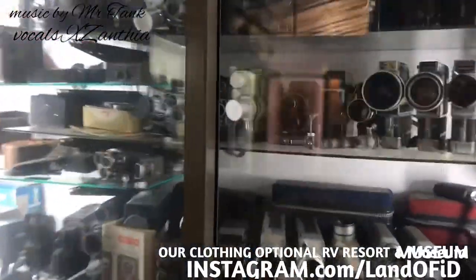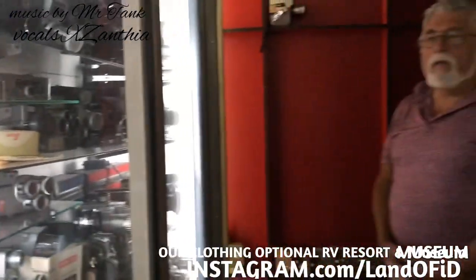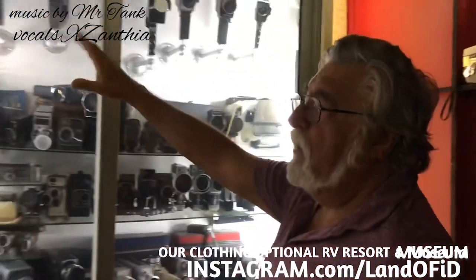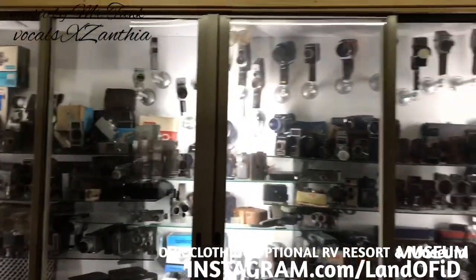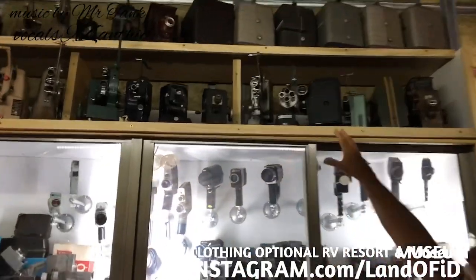Over here we have the start of one of my two Guinness World Records — this is the world's largest movie camera collection. These are all cameras from around the world, starting with N and going through Z. My other Guinness World Record is the world's largest movie projector collection, and we have a bunch of those up here at the top.